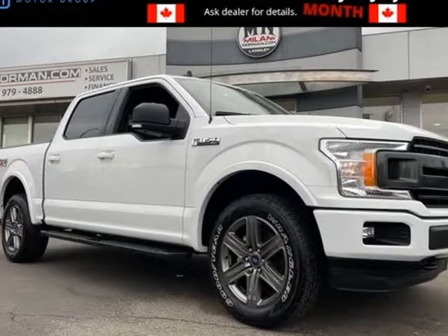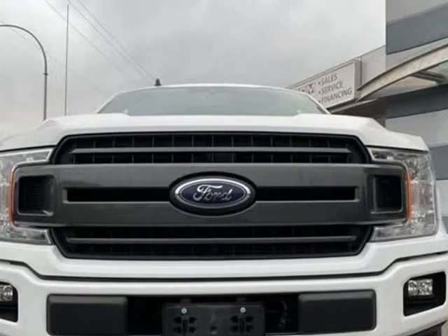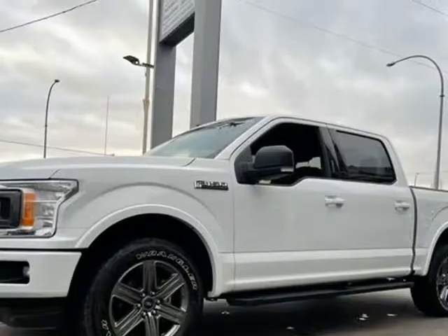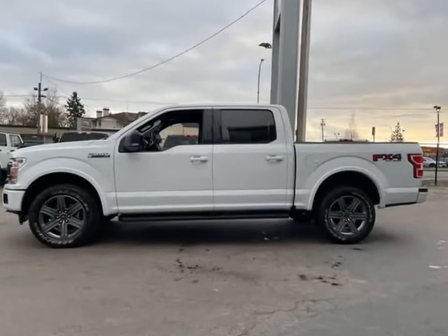This 2020 Ford F-150 is brought to you by Fraser Valley Truck Center. This Ford F-150, stock number 039, just arrived on our lot this past week.